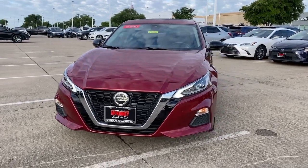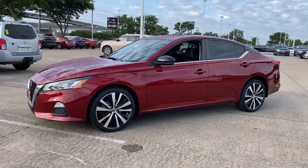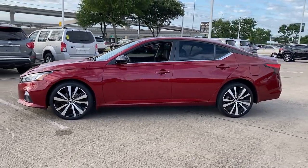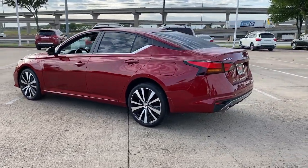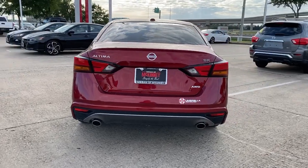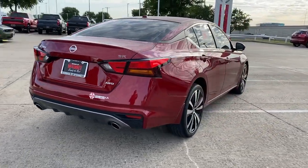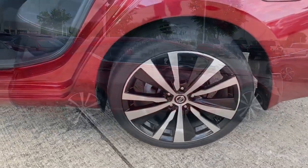Get into the 2020 Nissan Altima. With less than 30,000 miles on the odometer, this vehicle stands out from the rest. Take a closer look at this sporty and practical Altima, from its athletic performance to its available all-weather capability to its spacious, comfortable cabin. This stylish, safety-minded midsize is the ideal family sedan.